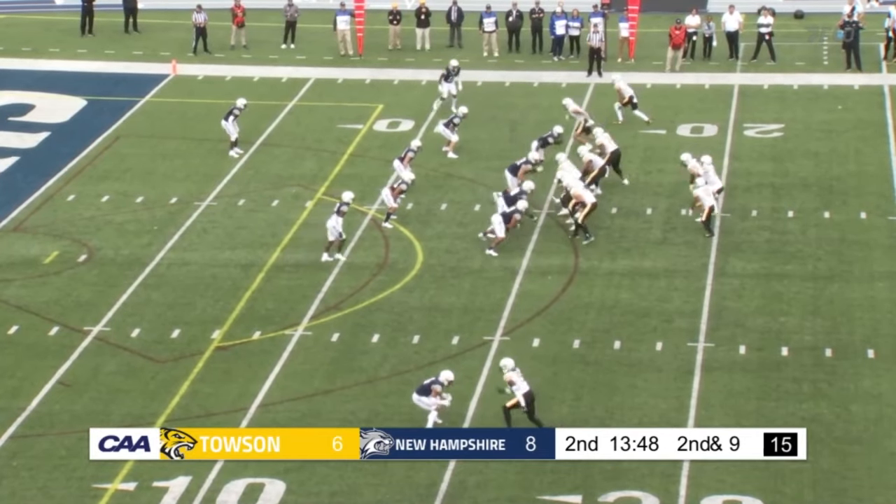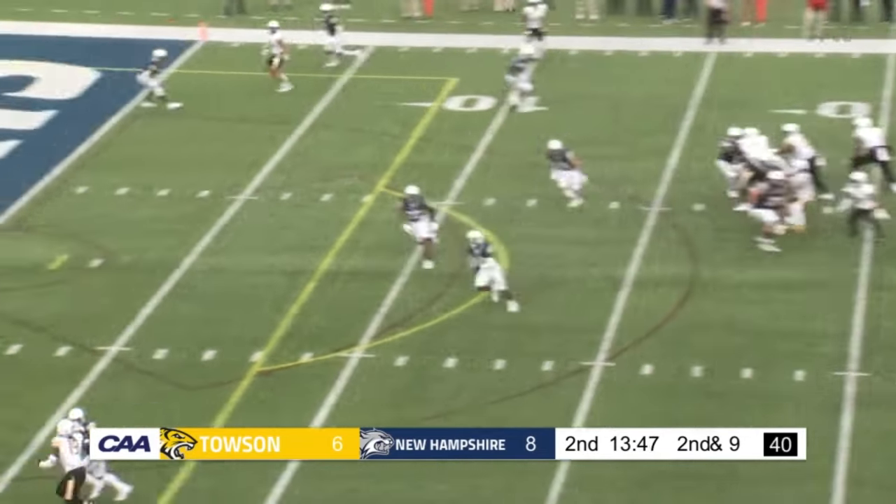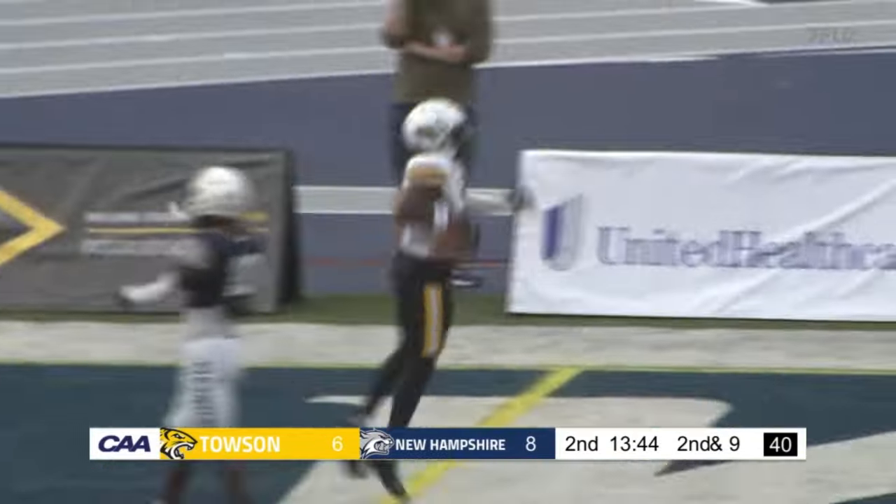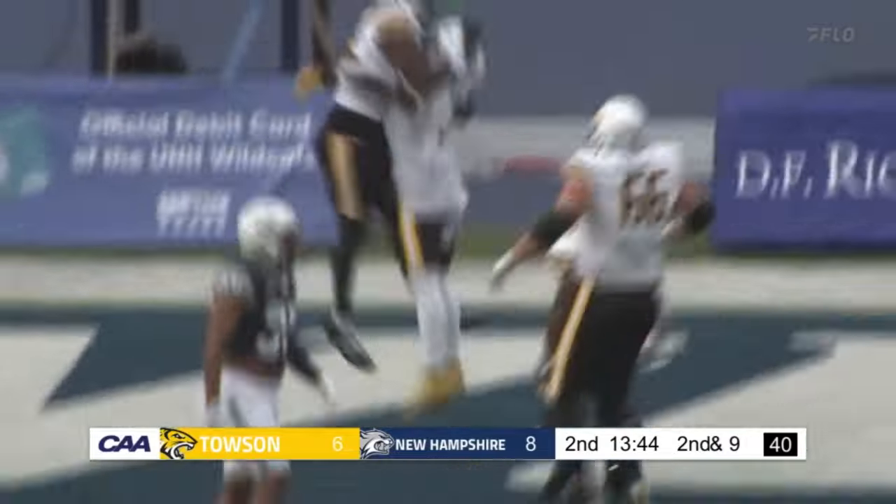To the backfield alongside Kent. Kent back to throw. Fade ball to the near side. It is caught. Touchdown Tigers. Zay Perkins with a one-handed grab.